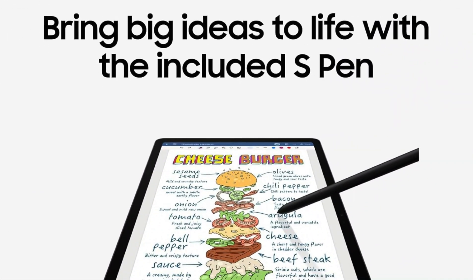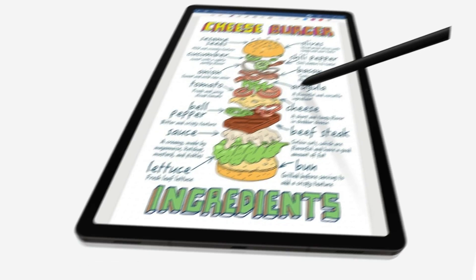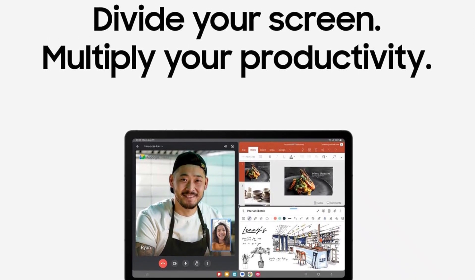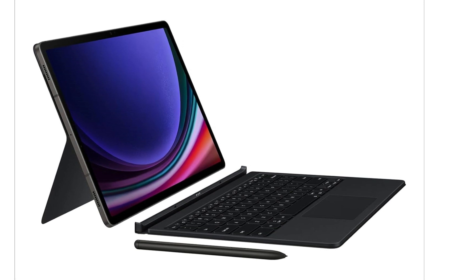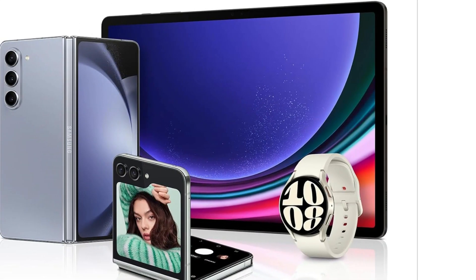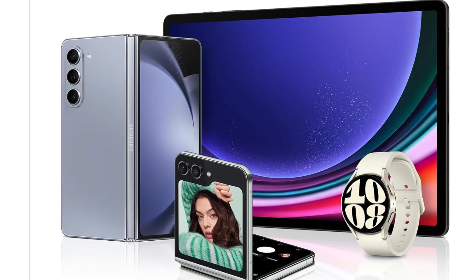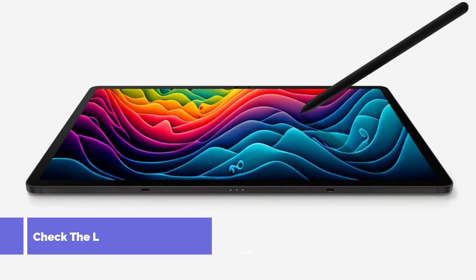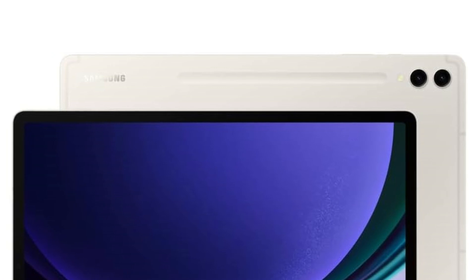The 12.4-inch AMOLED display with 120Hz refresh rate is stunning. It may be wide for some people, but it's ideal for sitting back and watching TV and movies. The back of the tablet is home to 13MP and 8MP cameras, while the front has a 12MP selfie camera. Optional 5G LTE connectivity is available for a $150 premium — this is the only S9 tablet with that option. You otherwise get Wi-Fi 6E and Bluetooth 5.3 connectivity. The Tab S9 Plus has the same Qualcomm Snapdragon 8 Gen 2 chipset as its other S9 siblings, meaning you won't miss out on any CPU performance by not opting for the Ultra model.